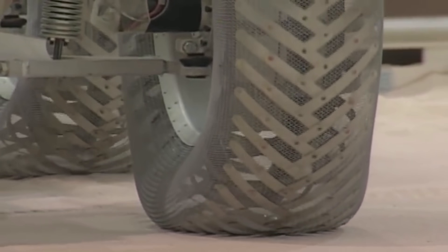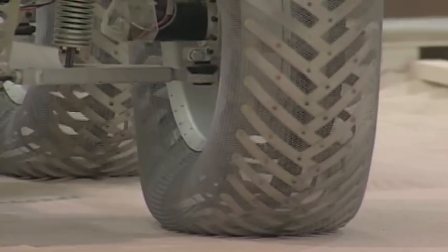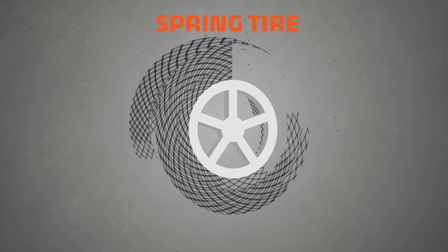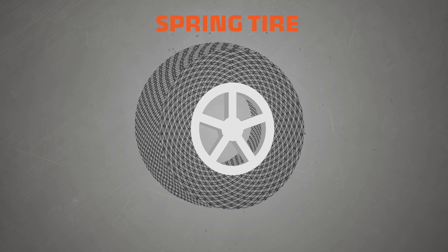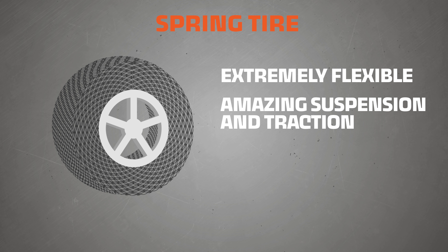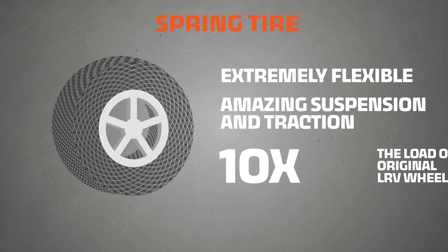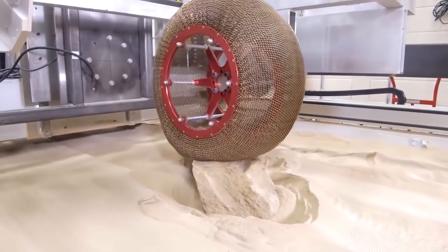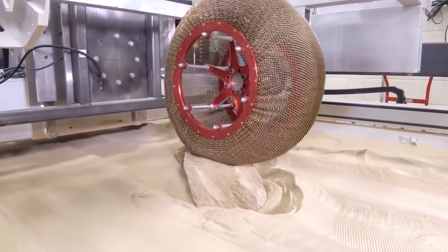With no Martian Pep Boys down the block, NASA went back to the wire mesh style of wheel and developed some prototypes called the spring tire. The spring tire is made up of over 800 load-bearing springs. It was extremely flexible, had amazing suspension and traction on various terrains, and could carry 10 times the load of the original LRV wheels. More importantly, it wasn't susceptible to any puncture damage.